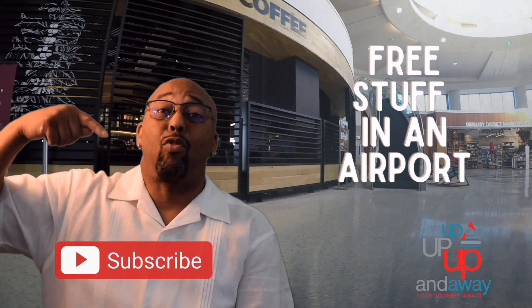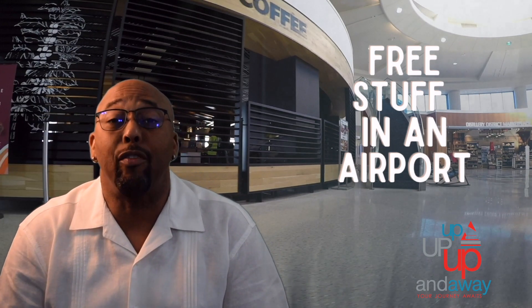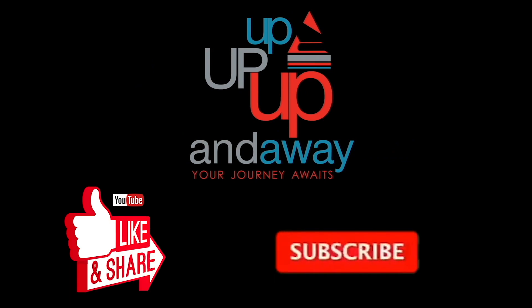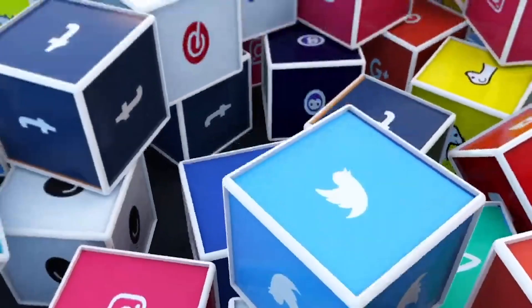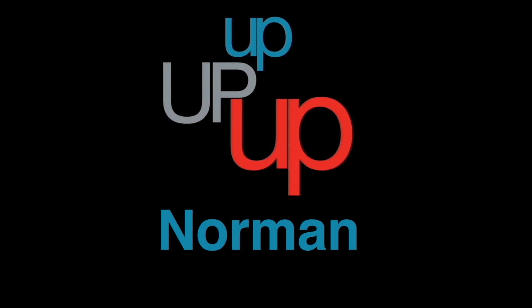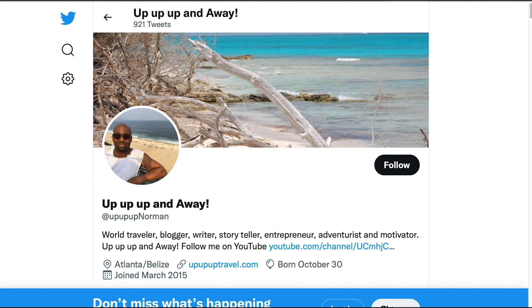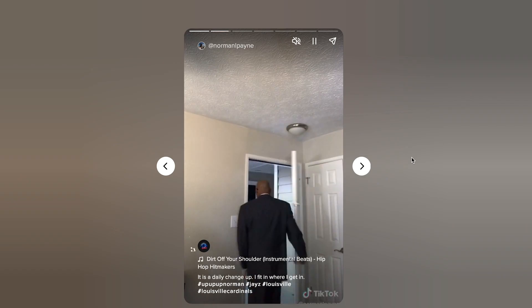Well, that's all I have for you today. If you are not a subscriber, then you know what to do — hit that subscribe button. Become a subscriber today and our paths will cross again soon. Peace. And please like this video, share it, and subscribe to my channel. Also follow me on all my social media — just hashtag upupupnorman — where you will find my Facebook page, my Instagram account, my Twitter page, and my TikTok page.